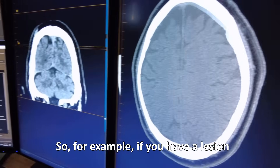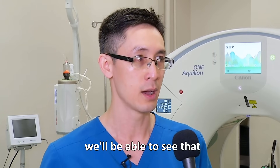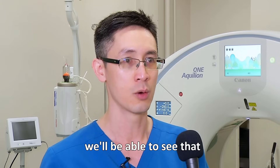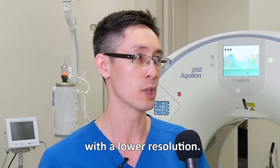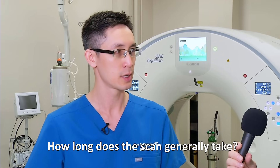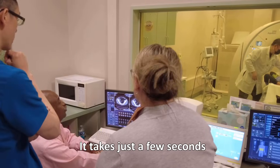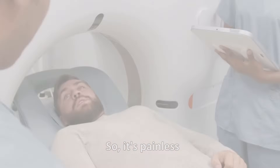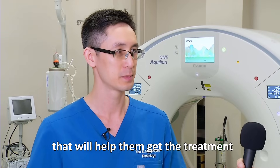We can detect disease at an earlier stage. For example, if you have a subtle lesion in your liver, we'll be able to see that on our scanner. Or if you have a small lung nodule, we'll be able to see that much sooner than with a lower-resolution scanner. How long does the scan generally take? The scan itself is very fast — just a few seconds for the entire scan. So it's painless and fast, and most importantly, patients are going to get information that will help them get the treatment they need.